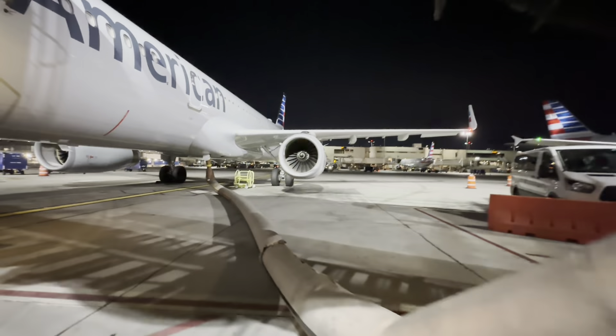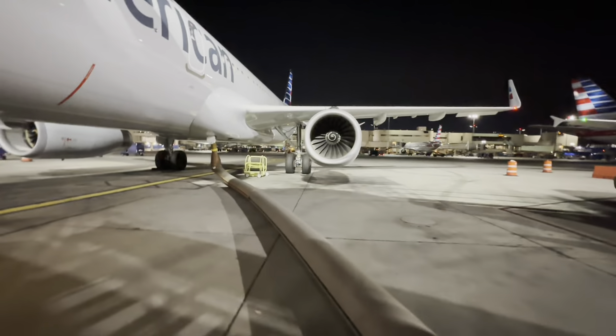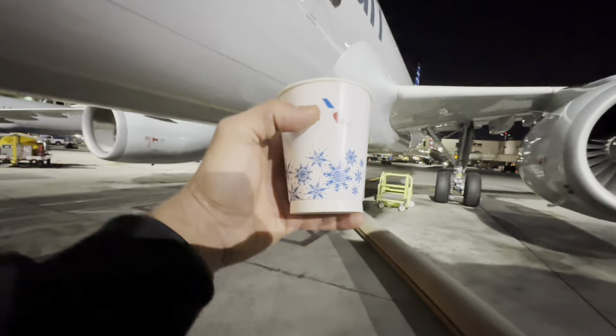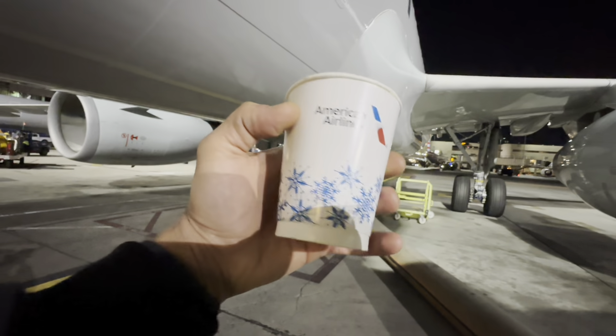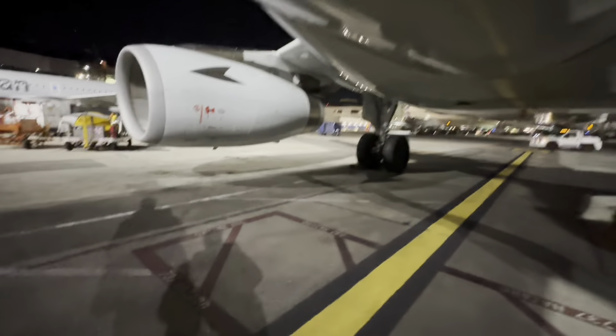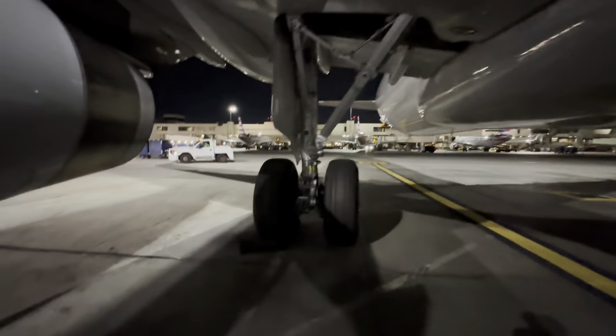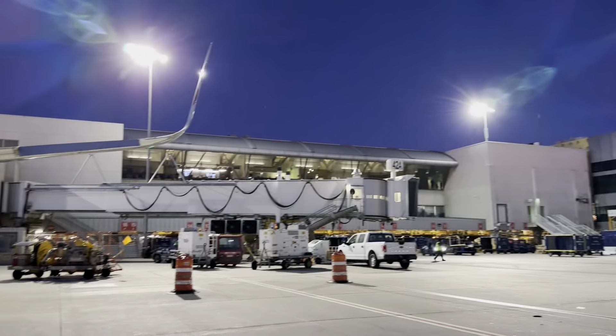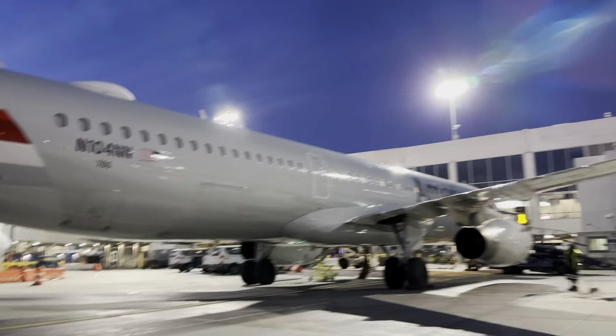Good morning everybody, welcome back to another fun adventure. Coffee's ready — and look at that, we now got nice little Christmas holiday spirit coffee cups. Now that's fun. Okay, we're back, let's go. We're gonna go get our assignments, gonna make sure what we gotta do today. Let's have some fun.